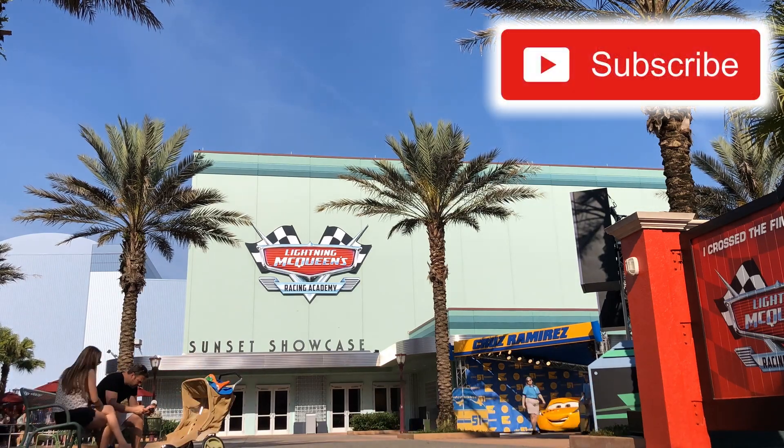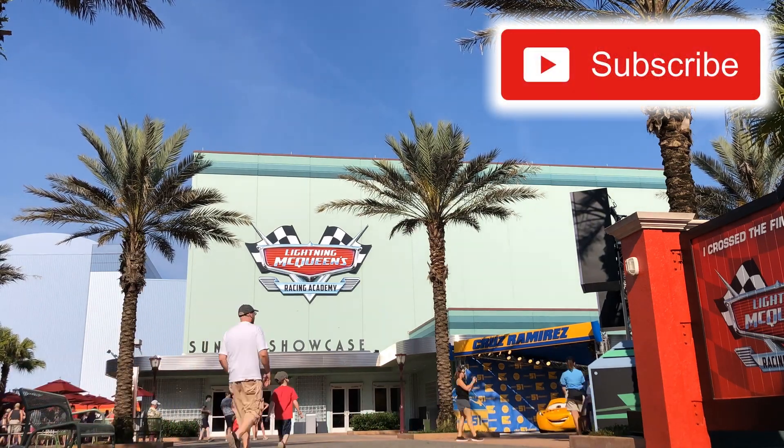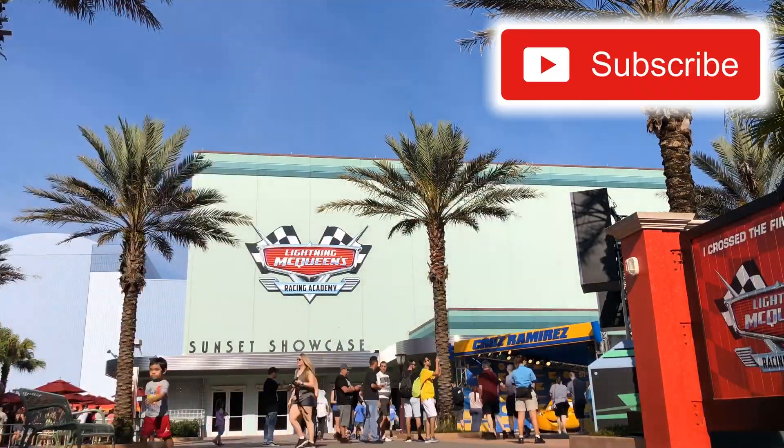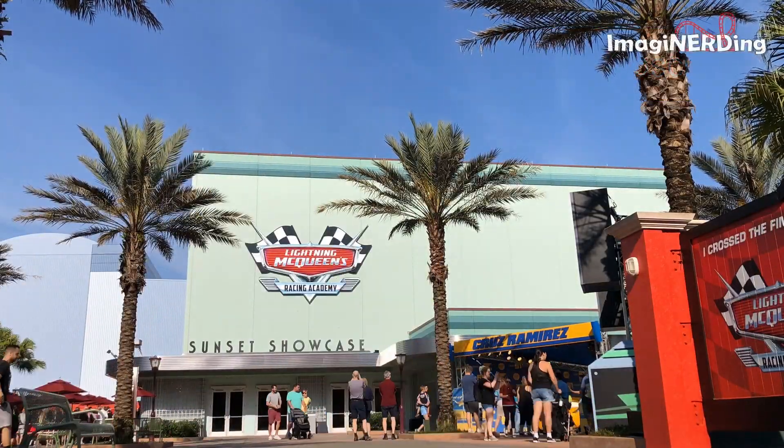Don't forget to hit that subscribe button so you can be notified whenever I upload a new video about Disney parks, Universal Parks, theme park history, and more.